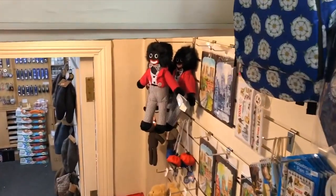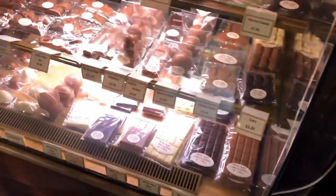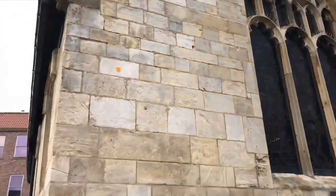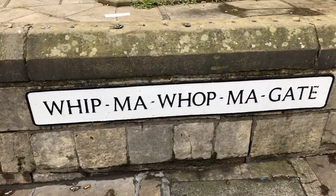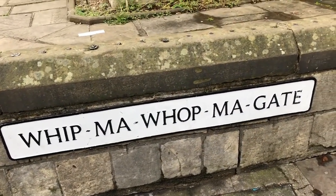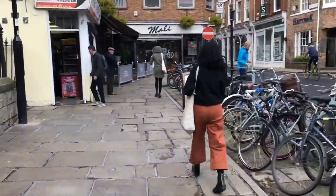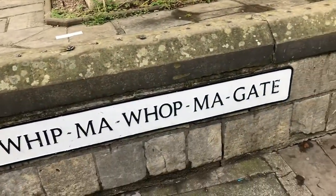Around from Diagon Alley we have a tiny church, and then the world's most amusing street name - Whip-Ma-Whop-Ma-Gate, which is the longest name for the shortest street in York.